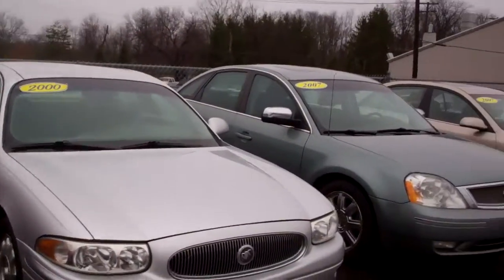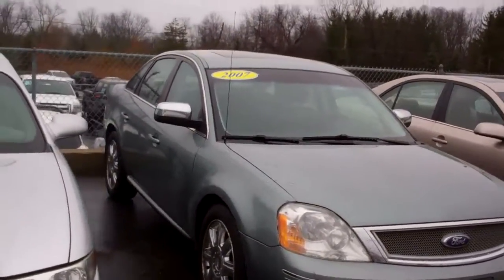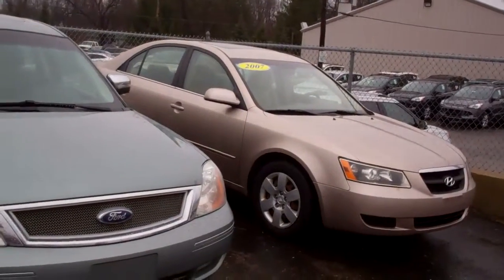A 2007 Ford 500 Limited that's got everything — leather interior, sunroof, everything. And a 2007 Hyundai.